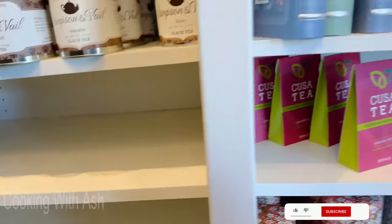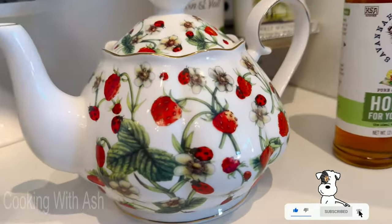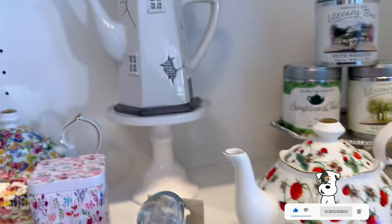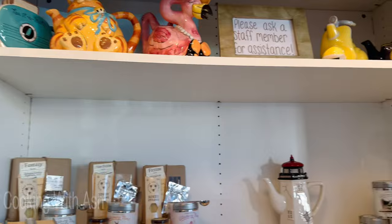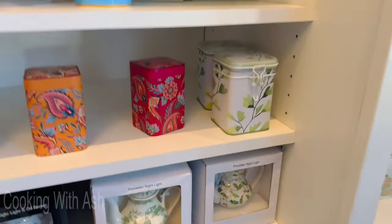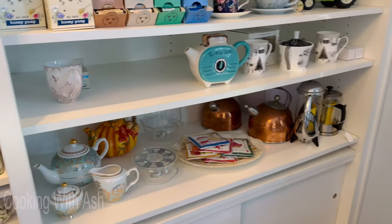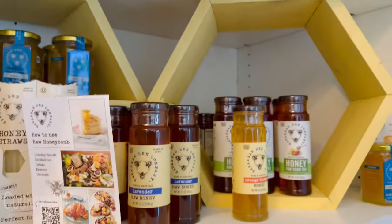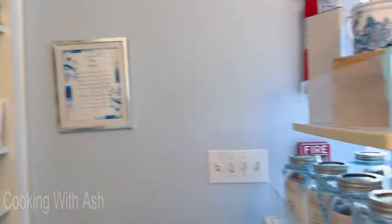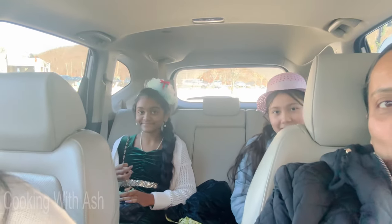Look at the teapots — oh my goodness, this one is too gorgeous! Look at this one, they're all so pretty. And you can buy them right here, along with things like the honey.